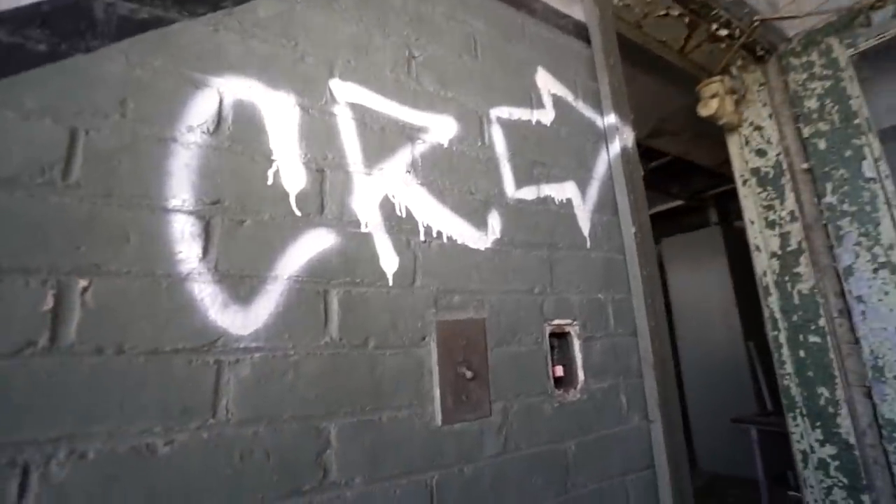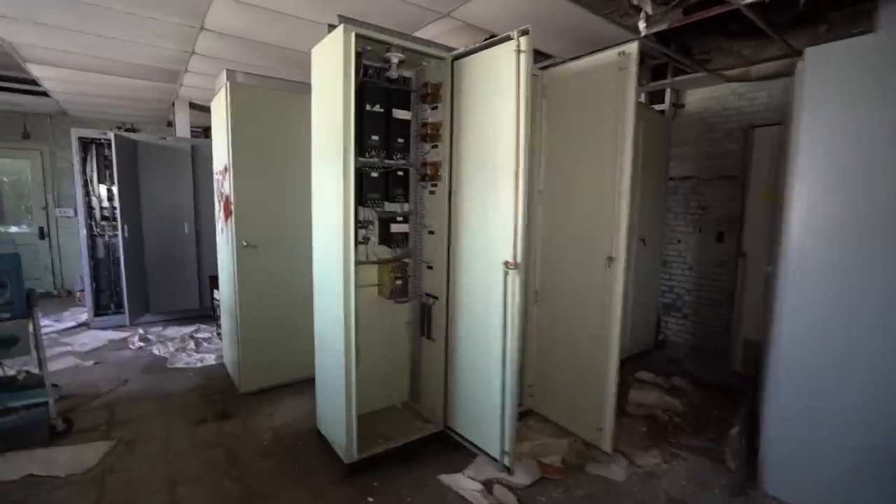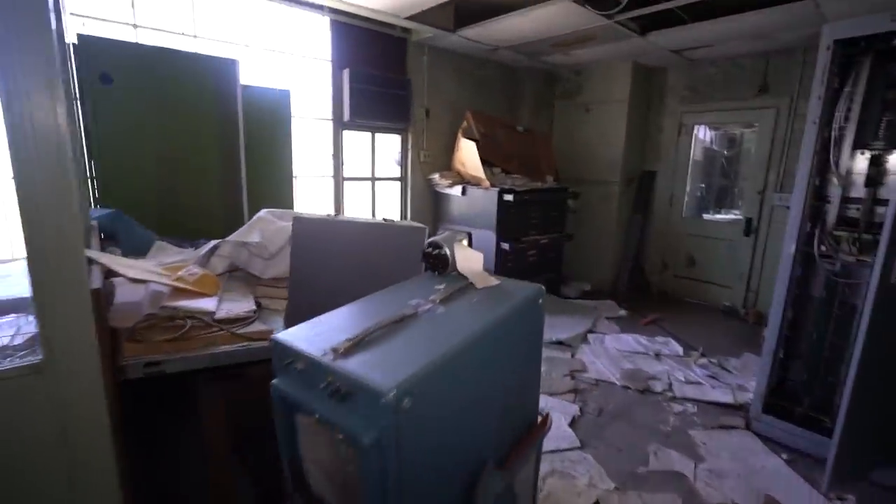Yo, someone spray-painted 'CR.' I hope that means control room. Wait, I think it is. Could this be it? I hope so, because man, we've been looking for like hours.